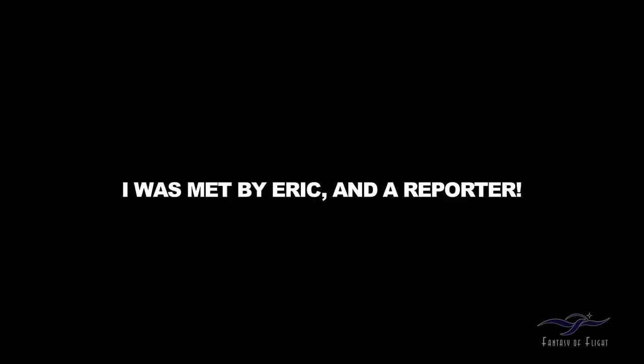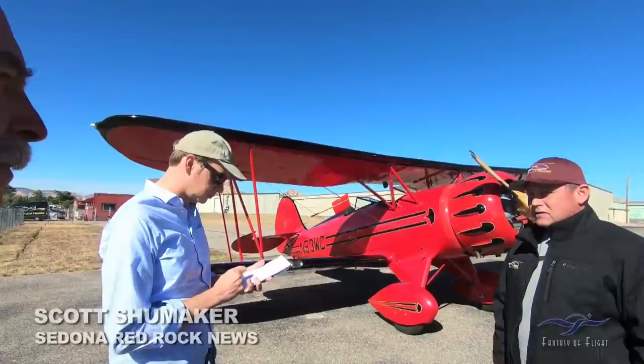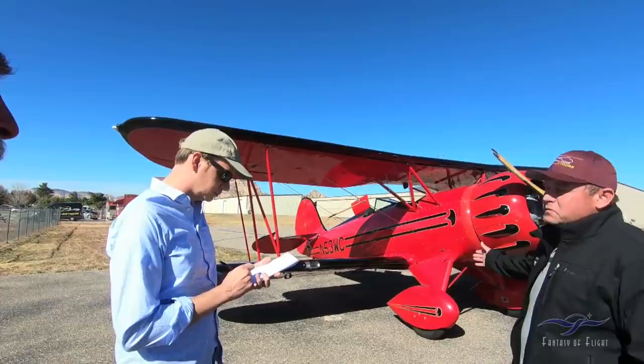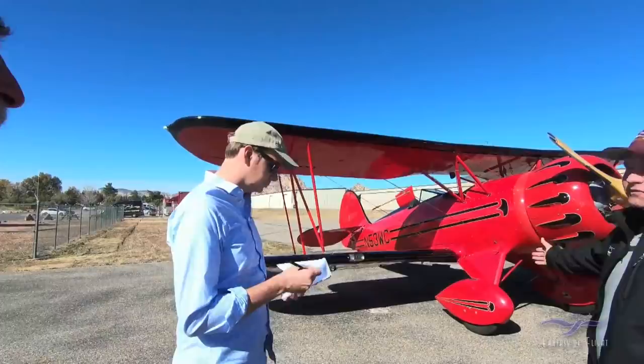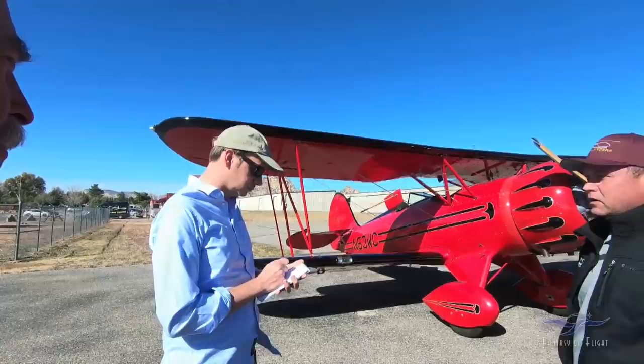I'm ecstatic and supportive of Kermit's new vision for Fantasy of Flight — I think it's absolutely amazing and empowering for the future. I can tell my kids this is where the airplane's at and it's going to always be there for generation after generation. When my son or daughters have children they can go to Kermit's place and it's going to be there. It's a big part of me, part of my history.